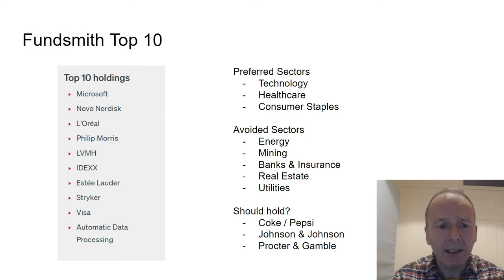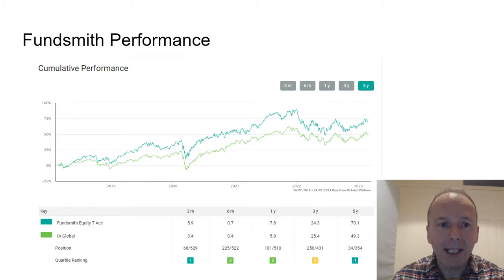The top 10 holdings are listed there with their weightings. Preferred sectors are technology, healthcare, and consumer staples, and it avoids lots of areas like energy, mining, banking, insurance, real estate, and utilities. There are still a few companies it could hold — things like Coke or Pepsi, Johnson & Johnson, and Procter & Gamble — which have performed better than some of the things Fundsmith has actually held.